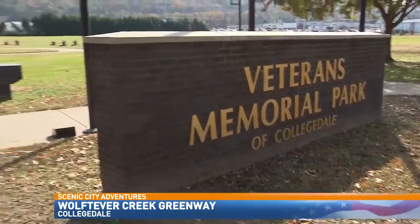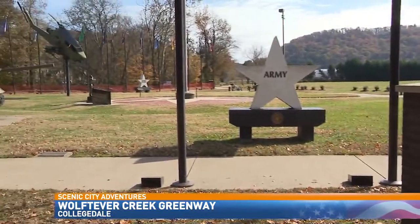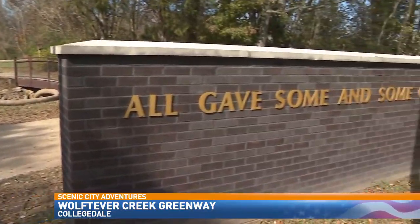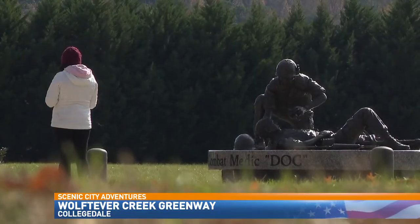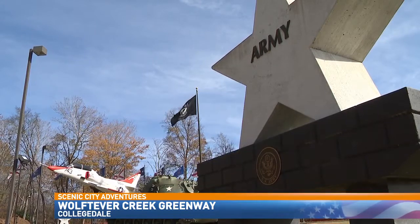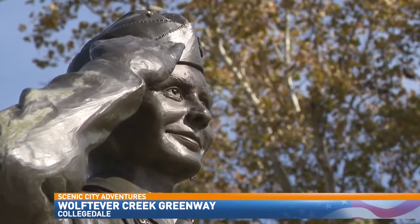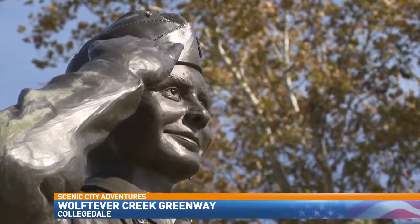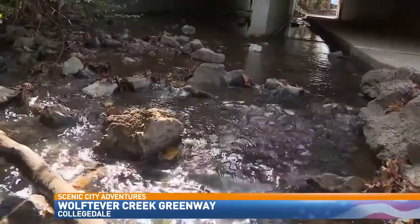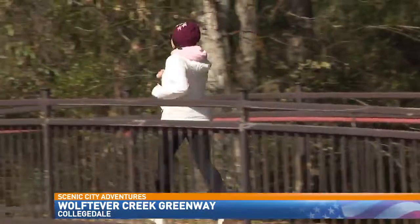And you can't miss the inspiring history and patriotism — all gave some, and some gave all. At Veterans Memorial Park, located along the Greenway, it honors our veterans and commemorates the men and women who have served in the military with monuments, flags, sculptures, and military installations.